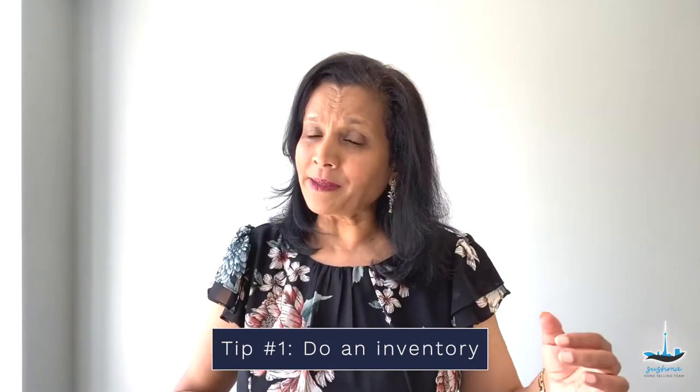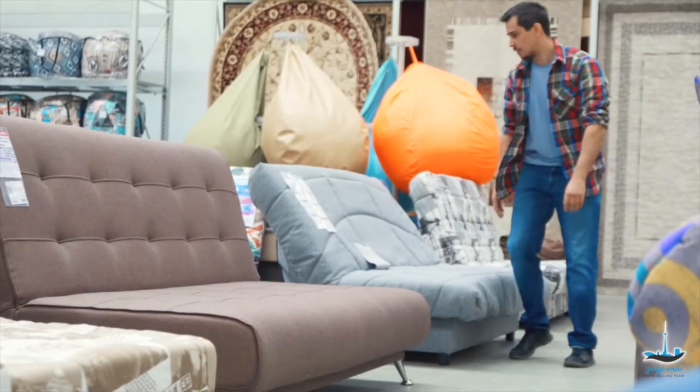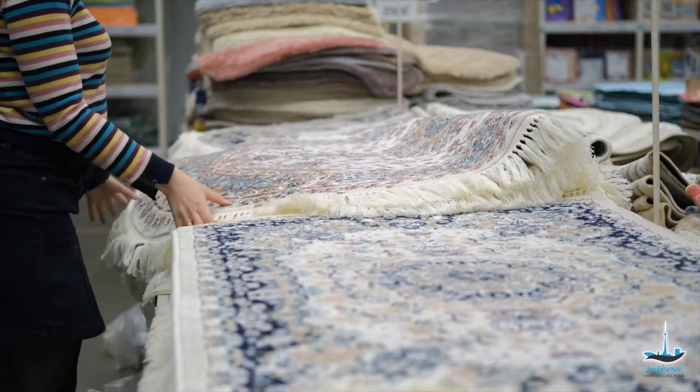Make a list of home items you currently have and pieces that are missing. It could be a mirror, lamps, throw pillows, or area rugs. Once you find out what you need to get, you can purchase these items and display them for the staging. To save money, buy furniture or items that you would eventually use in your new home.